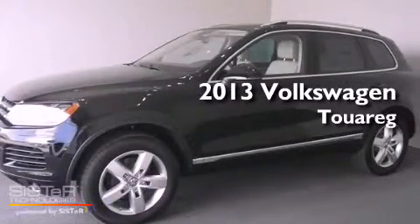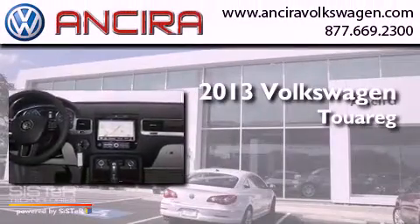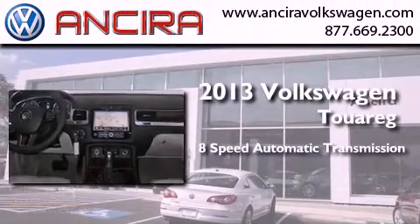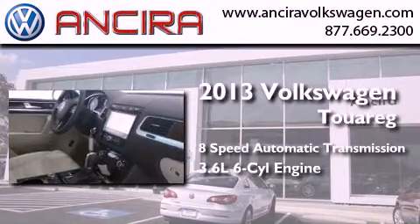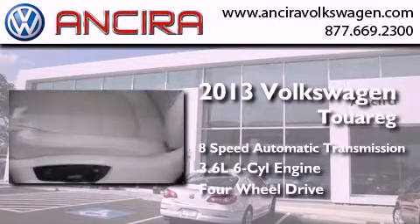This is a brand new 2013 Volkswagen Touareg. This SUV has an 8-speed automatic transmission, a 3.6-liter V6, and the added safety and control of 4-wheel drive.